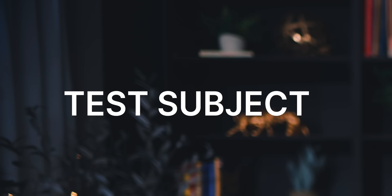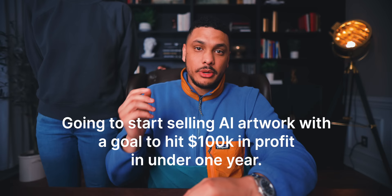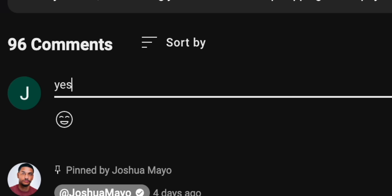Pretty soon, I'm going to be documenting somebody I know personally scaling an Etsy store from zero to over $100k in profit by selling the same exact AI-generated artwork we just went over. If you're interested in following that journey, I'm going to make an entire series out of it to show you exactly how you can do it for yourself. All you have to do is leave a comment down below saying 'Yes, I'm interested in the AI artwork video series.' Thank you so much for being here, and I'll see you again very soon.